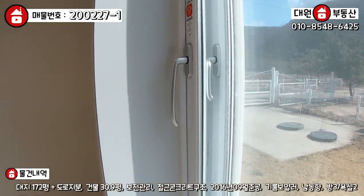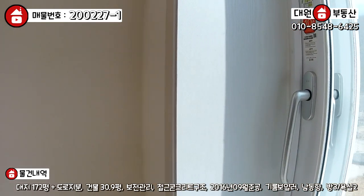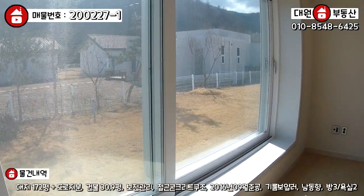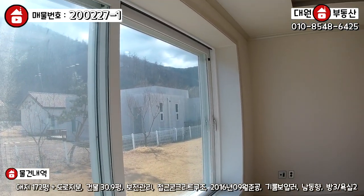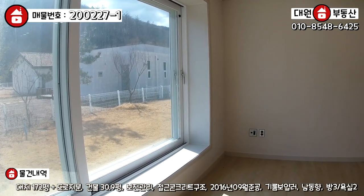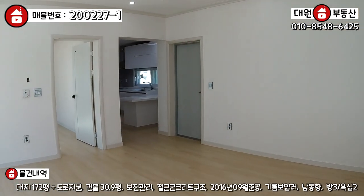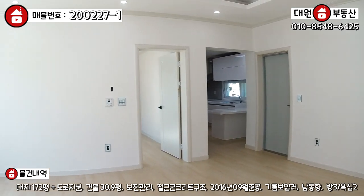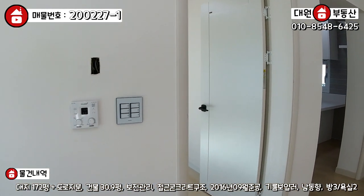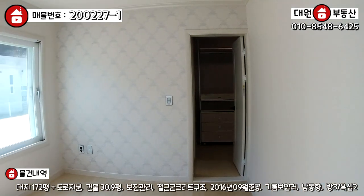벽 두께가 한 80cm 이상은 돼 보이네요. 굉장히 두껍고, 이중창호에 이중유리로 단열에 아주 신경을 많이 쓴 티가 팍팍 나네요. 요런 지역은 목조주택 지으면 정말 추워요. 철콘이라서 그나마 단열에 좀 괜찮을 거 같아요. 넓은 거실이 있구요.